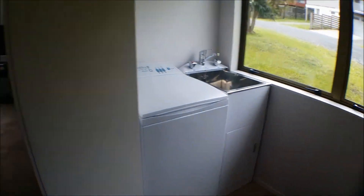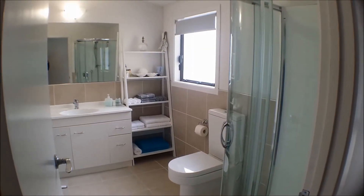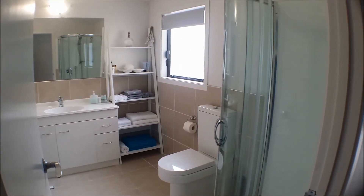And around the corner is the laundry area. We have a fantastic sized bathroom, nice and light.